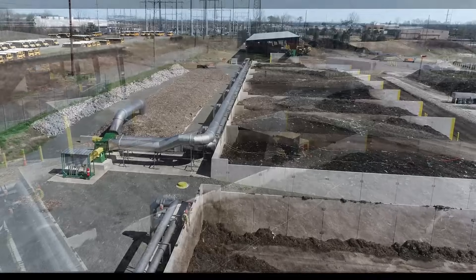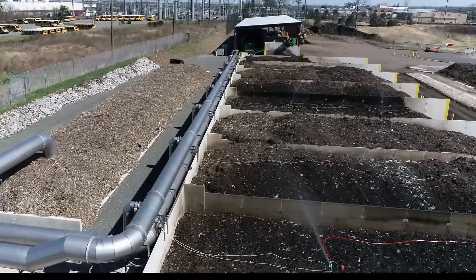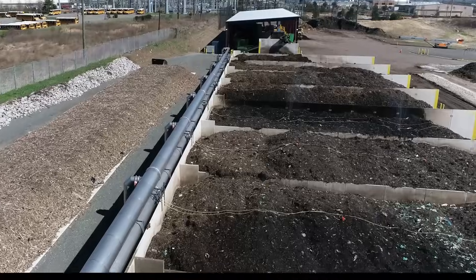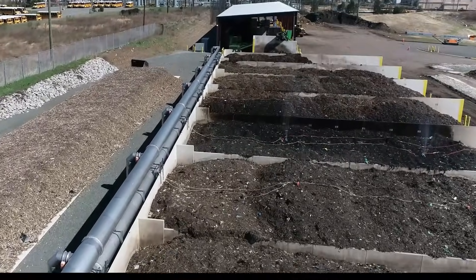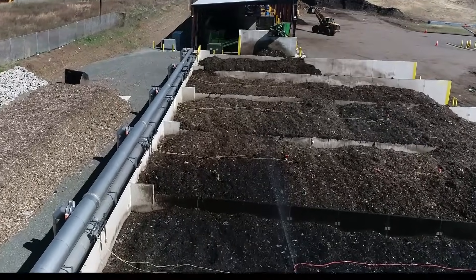Primary composting uses reversing aeration, which can both push and pull the air through the pile. This enables a biofilter to capture and scrub the process air to minimize odors. It also helps maintain pile temperature uniformity for rapid stabilization.